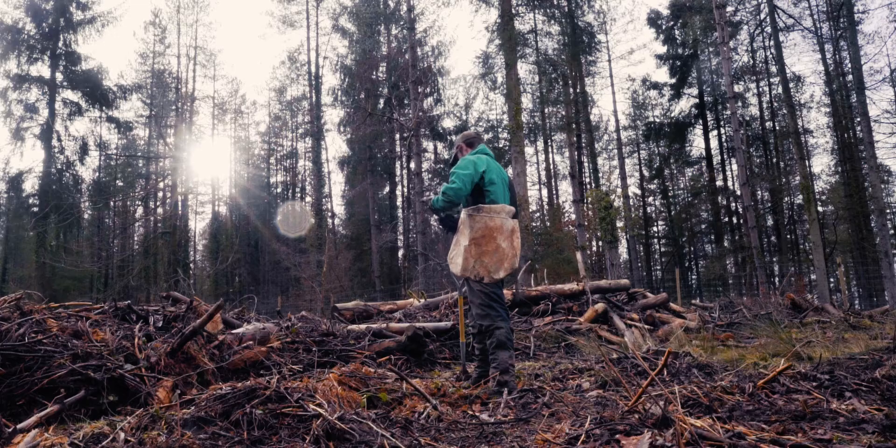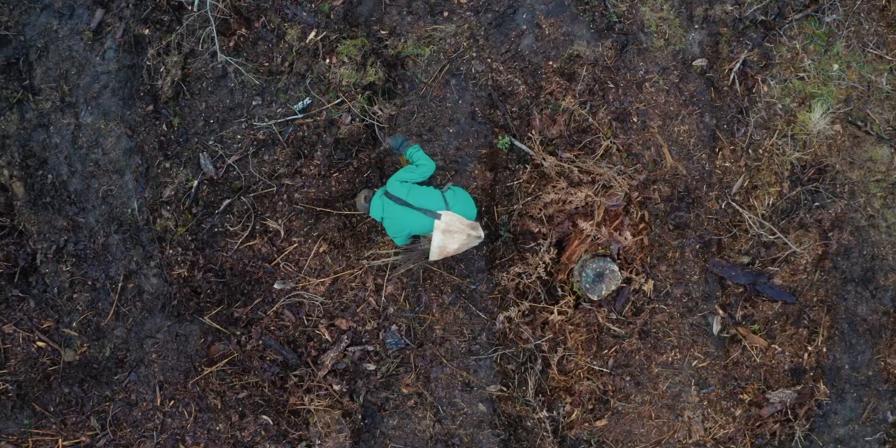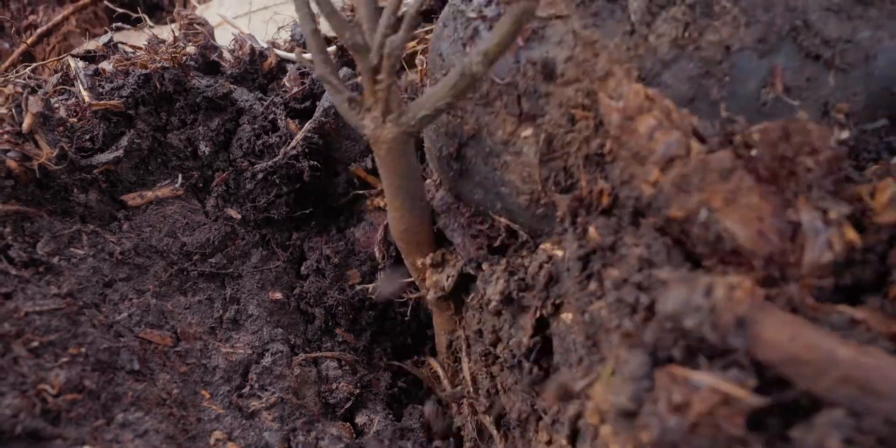Trees are very delicate in their nature with the root systems and the best way to be planting them is very manually. You take care and make sure the root systems don't get damaged. It's critical to get the planting right because if you don't put the trees in the ground right first, they could grow with deformities.